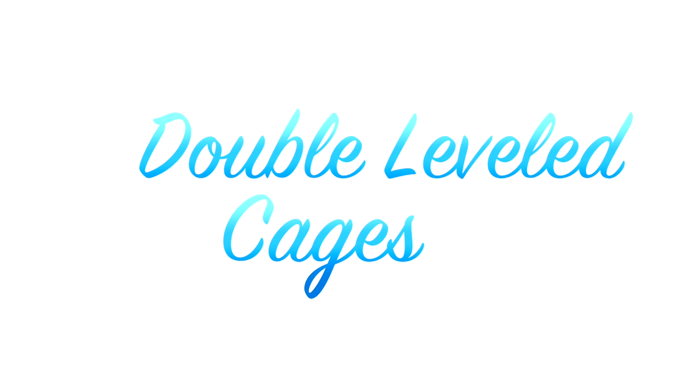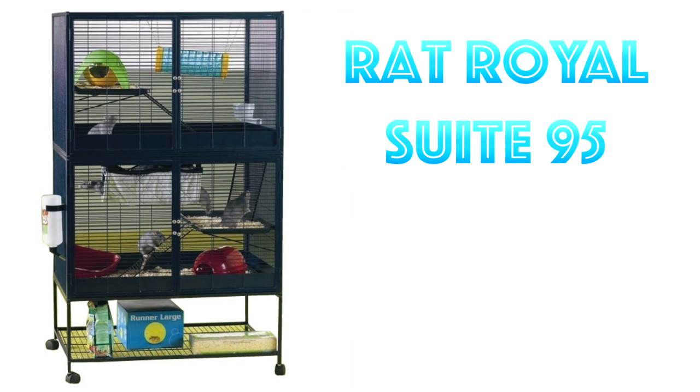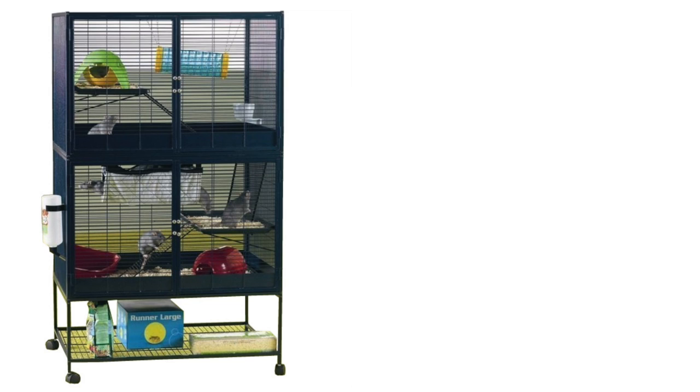The first good cage types are the double-levelled cages sold for rats, such as the Libertor Explorer cage. I have this cage for Cookie, and when I had both rats they really loved it and explored everywhere. It's huge, offers plenty of ground space and bar climbing, and has levels for them to explore — I would call this the perfect rat cage. Next is the Rat Real Suite 95. This is a great cage, very large, and provides all the cage conditions and more. Another lovely cage for rats.